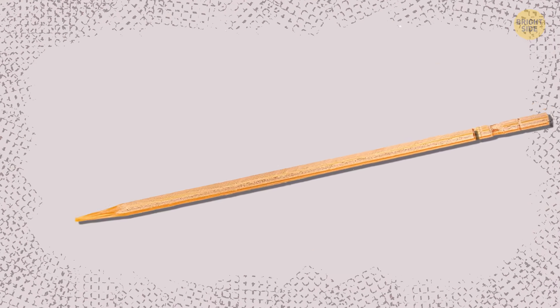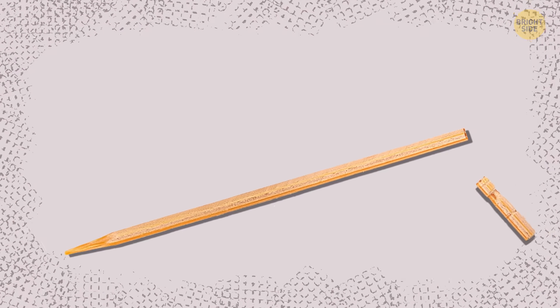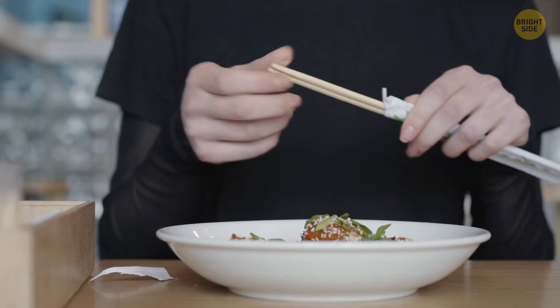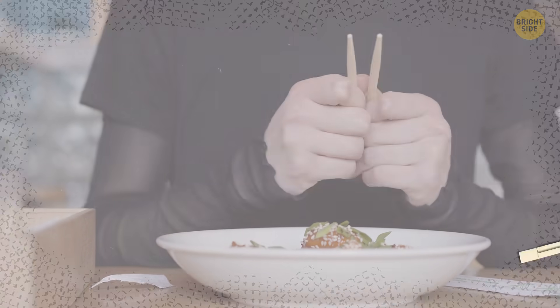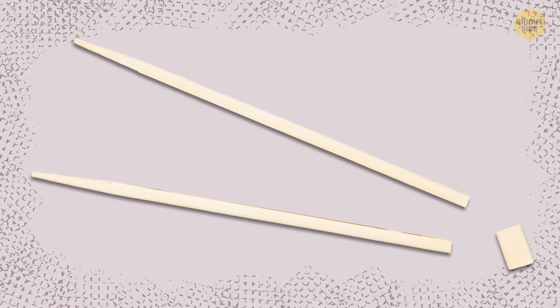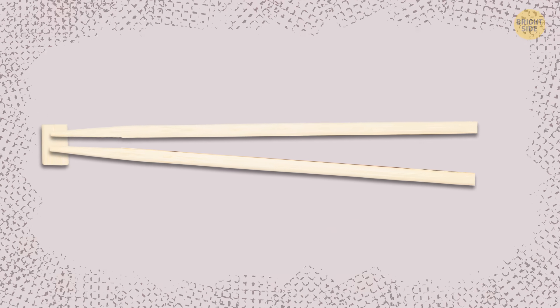If you don't have anywhere to put a toothpick after using it, break off its flat end at the first groove and place it on the table. Now you can balance the used portion of your toothpick on the groove part so that it doesn't have to touch the table. You can also make a makeshift stand for disposable chopsticks — they have a sort of lump on one side. Break that lump off before you split the pair, and when you want to take a sushi break, just place the stick on this stand.